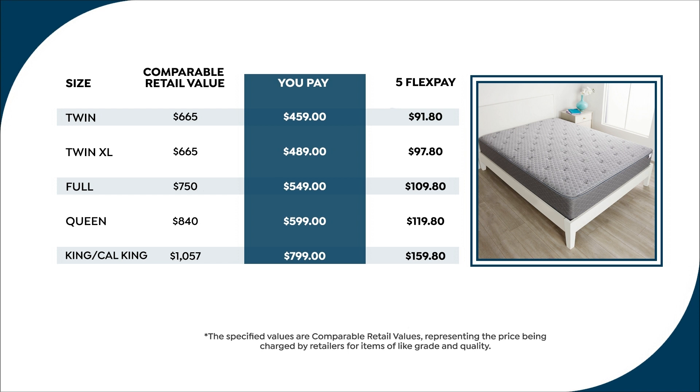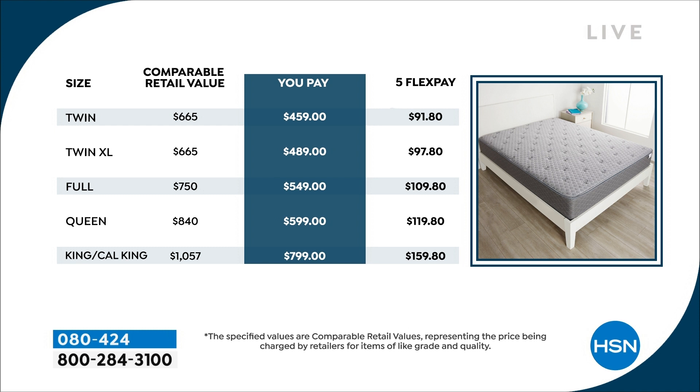Check out your screen for the savings. The twin comparable value $665, you're paying $459. Remember five FlexPay on everything. Twin XL, you're paying only $489. The full at $750, you're paying $549. The queen at $840, you're paying $599. Then the King or Cal King over $1,000 — you're paying $799. That is unheard of. We have VIP financing available: 12-month VIP on your twin and twin XL, then 18-month VIP financing on your HSN card for the full, queen, and both kings.